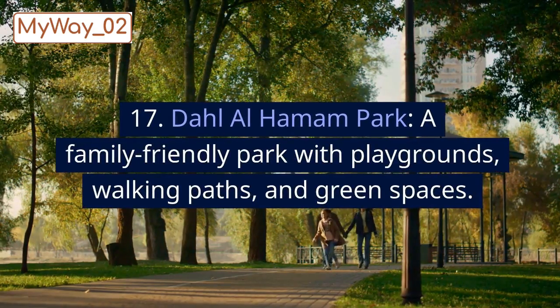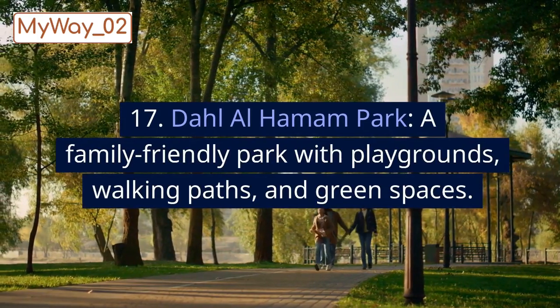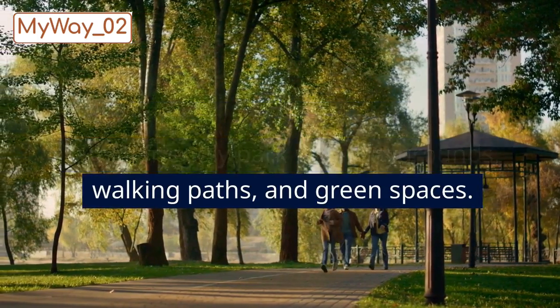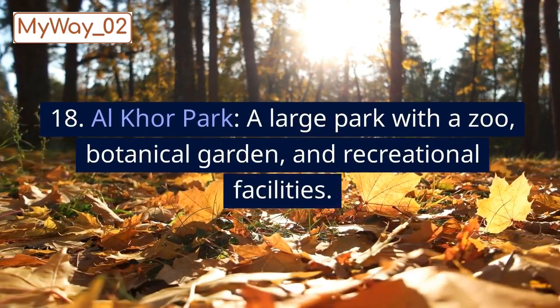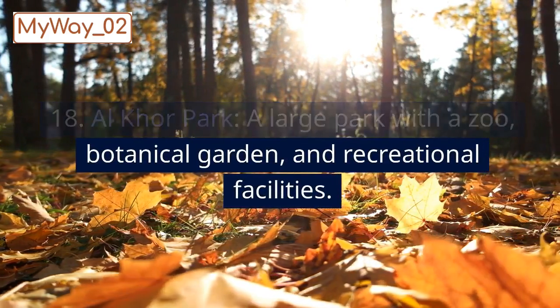17. Dar Al-Hammam Park, a family-friendly park with playgrounds, walking paths, and green spaces. 18. Al-Khor Park, a large park with a zoo, botanical garden, and recreational facilities.